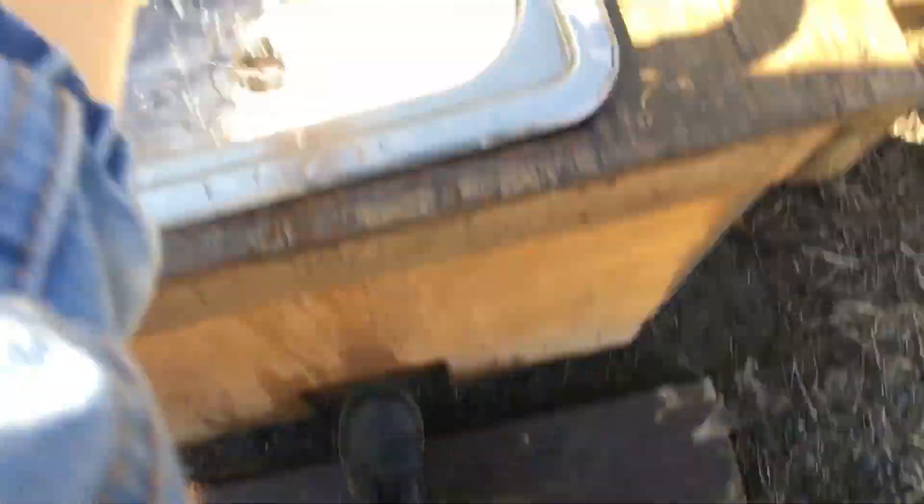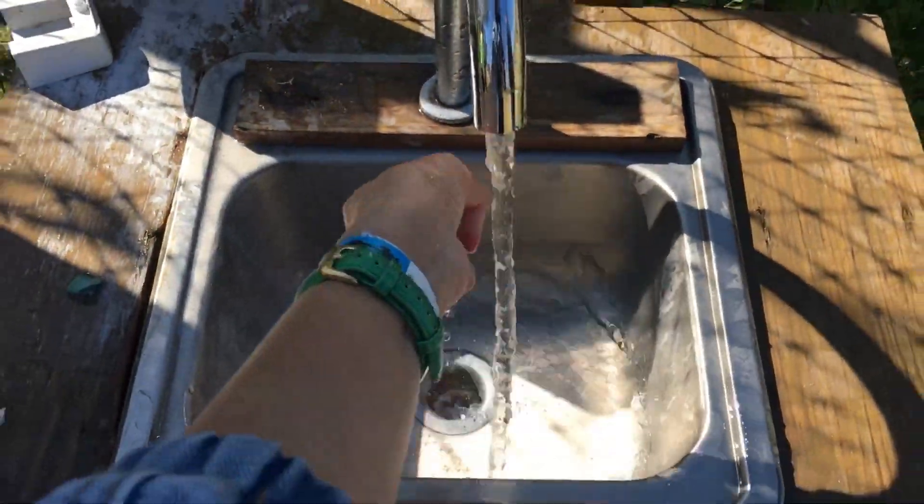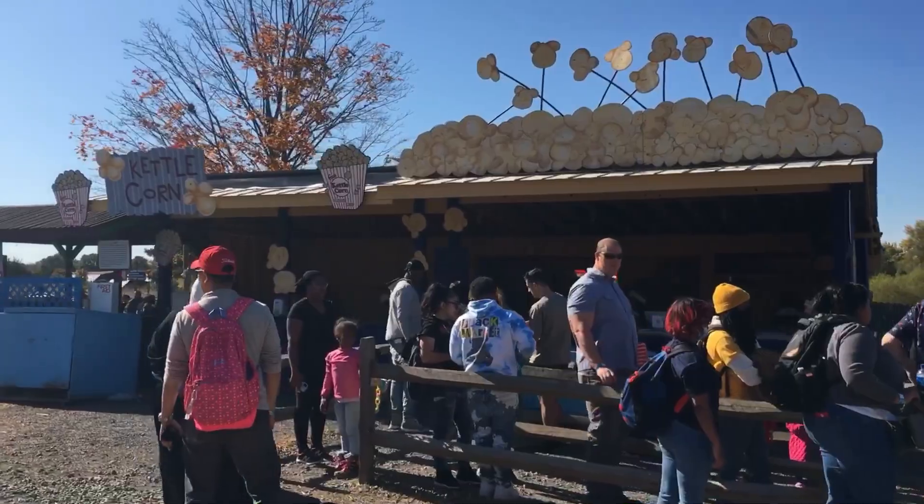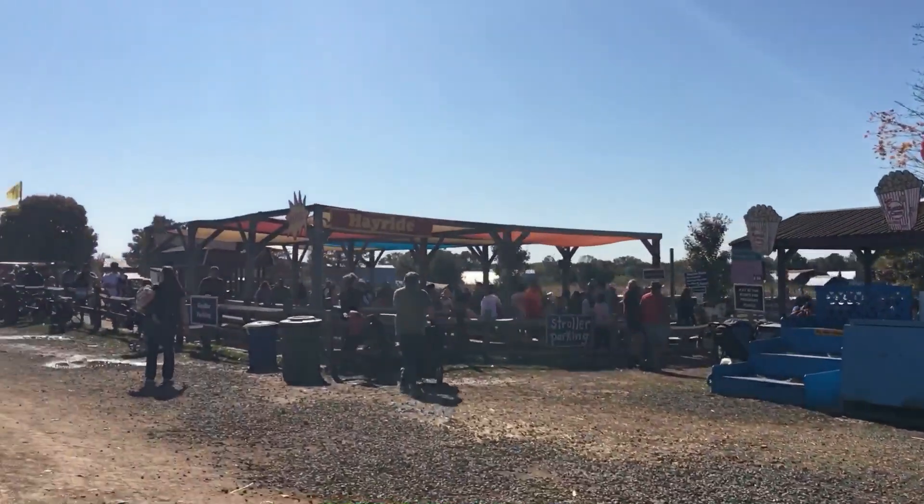This is where you wash your hands and drink water because you touched the goats, and it has a nice view of the corn. This is a place where you can shake rocks. And this is where you can get some food and popcorn.